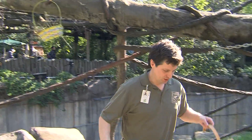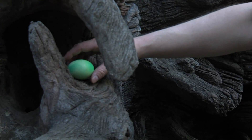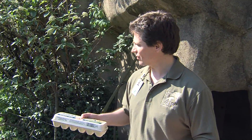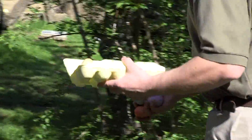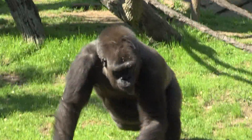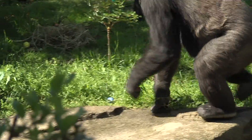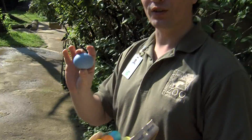Today we are doing a gorilla Easter egg hunt extravaganza. We have Easter baskets for the gorillas and we're gonna throw some snacks around the exhibit so they can look around and have a good time. This is a very good enrichment tool for the gorillas — they like to forage, just like wild gorillas who forage in the jungle.